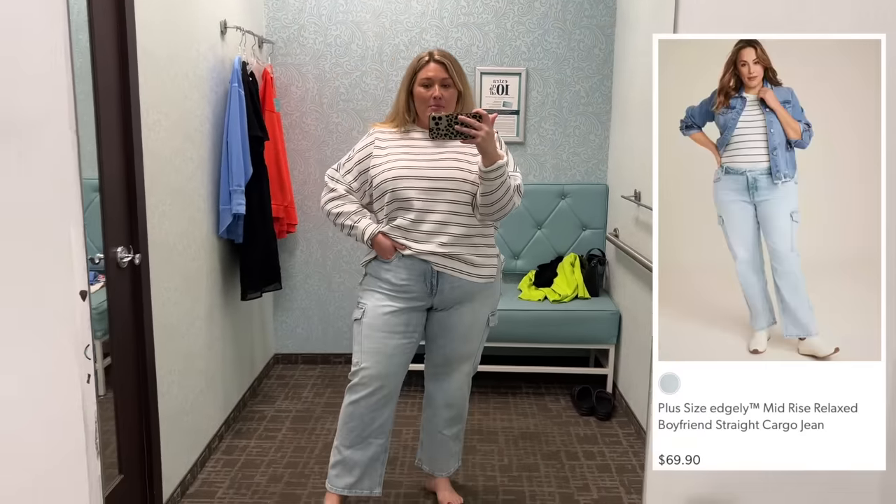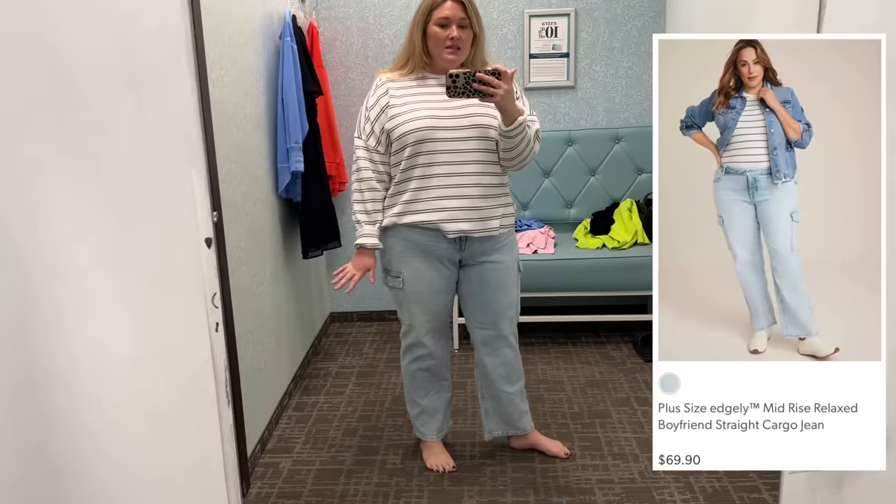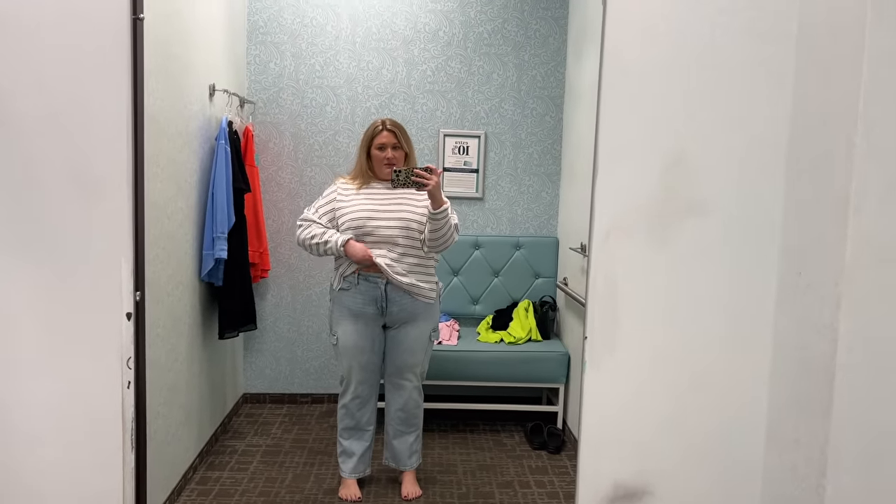Okay, let's talk about the top first. Obsessed. In a size 2X, it's like waffly, thicker material. They have the sleeves rolled and that's what got me to pull it into the fitting room. I just think it's so cute. It's a little bit of a high-low with a little slit on the side. These pants are in my proper size, so they fit fine, but I do think they're a tad bit short. I like the cargo style; I don't love the light wash. I think they're meant to be a wide leg, but they're more of a straight on me. They're sitting right at my belly button. They do have stretch to them — very comfortable.